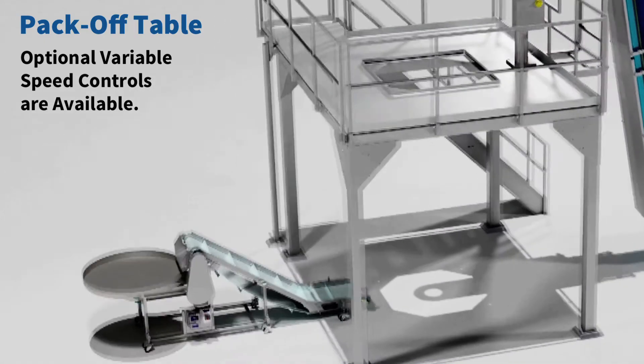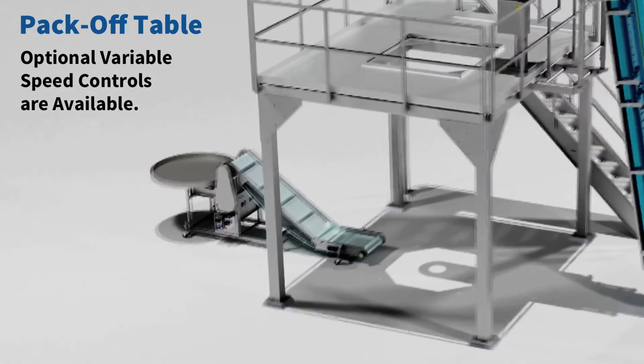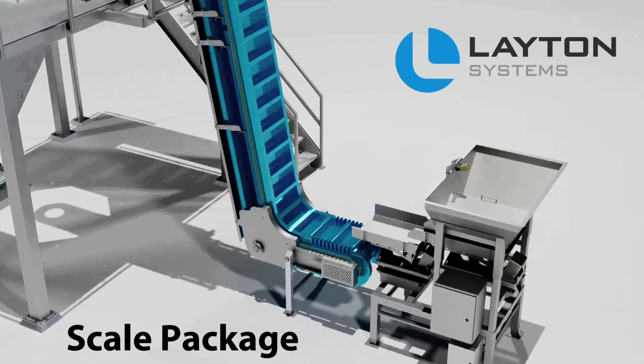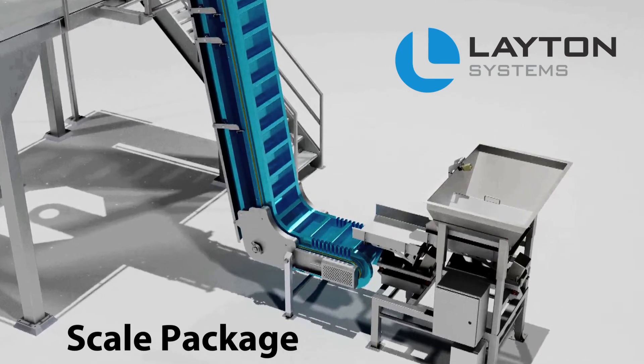Optional variable speed controls are available. The turnkey system product handling and distribution line that feeds into a scale is from Latent Systems.